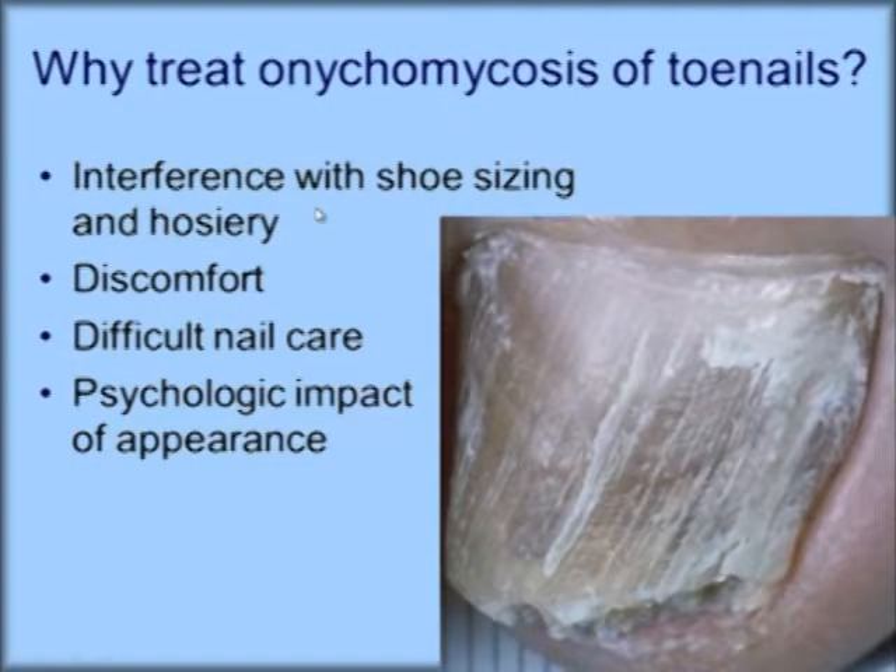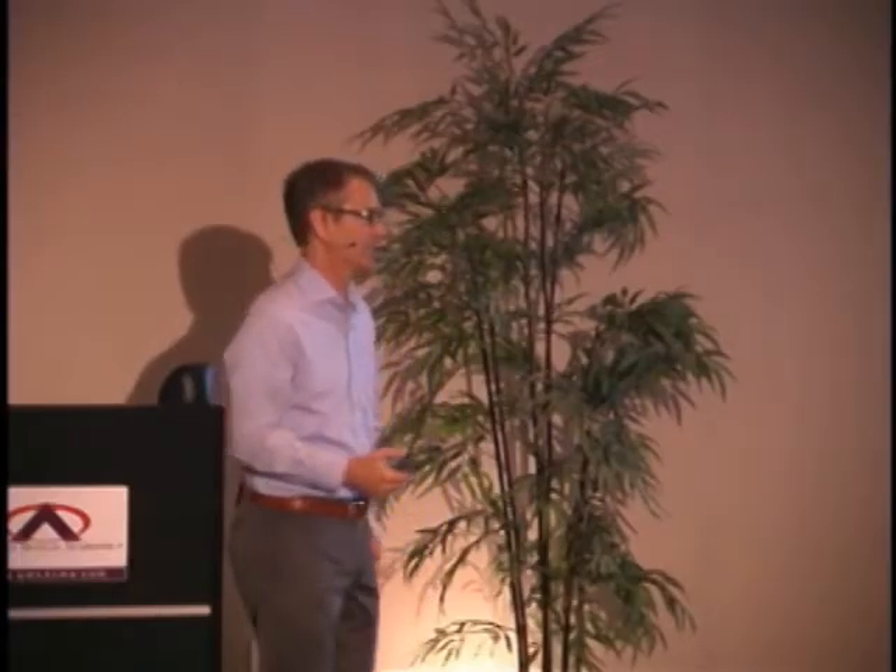Why do we treat onychomycosis? Interference with shoe sizing and hosiery, discomfort, difficult nail care, and psychological impact on patients. We owe it to them to try to get it better.